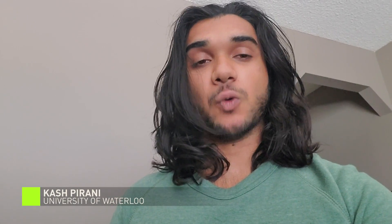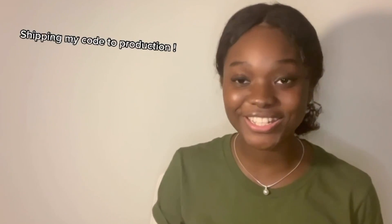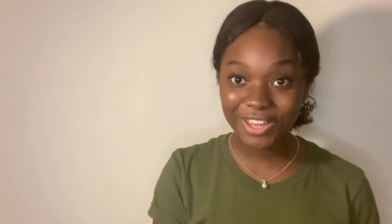Even though the summer was remote, they still were able to provide fun things to do. My favorite was the virtual escape room. My favorite events this past term definitely have to be the executive speaker series — one of them was Jensen, which was a very, very cool talk. My favorite memories from my internship were shipping my code to production, speaking with Jensen, and getting a bunch of swag from the university recruiting team.